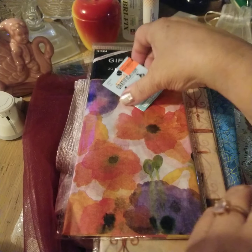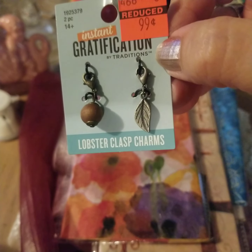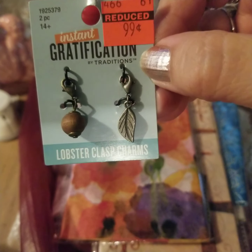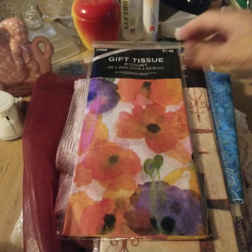I went to Hobby Lobby — that's where most of the rest of the things come from — and I picked these charms up, little dangles to put on the journals. I thought on a woodland journal they would be great. They were on sale for $0.99.